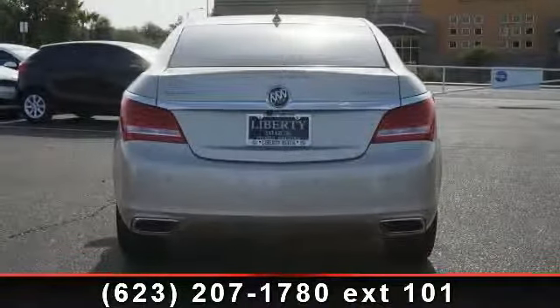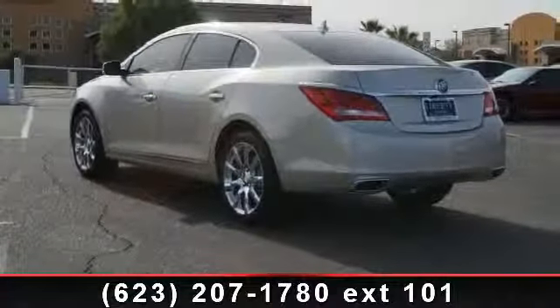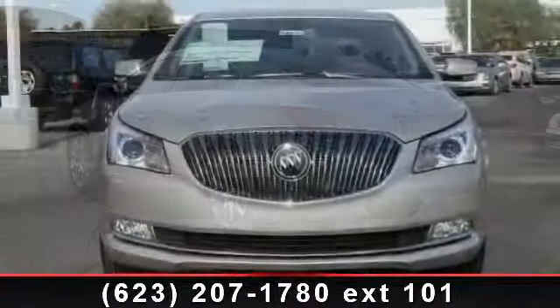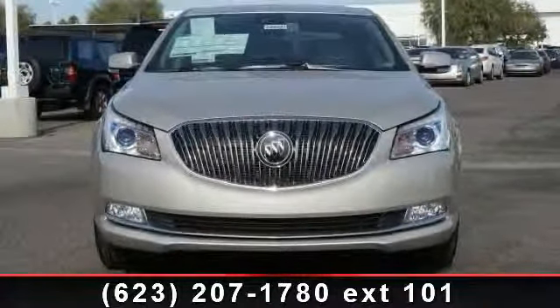Enjoy these notable features: universal garage door opener, rear bench seat, pass-through rear seat, power mirror, rear parking aid, rear defrost, and traction control.